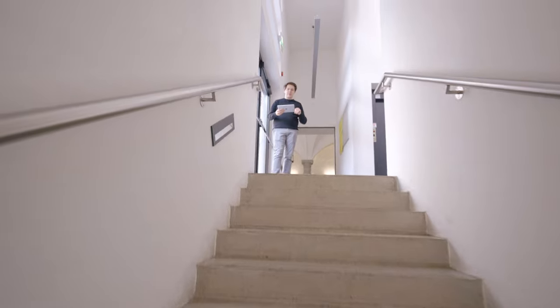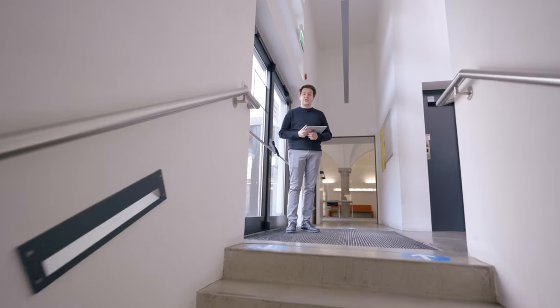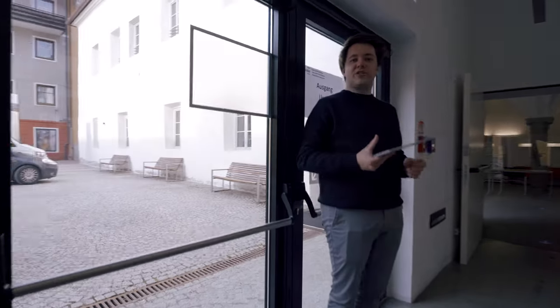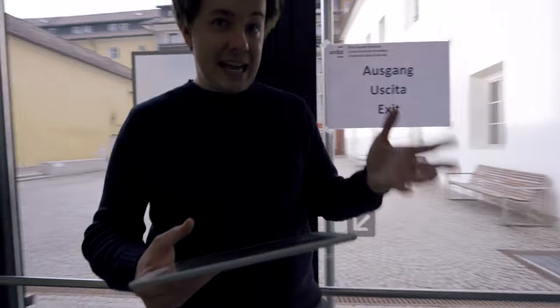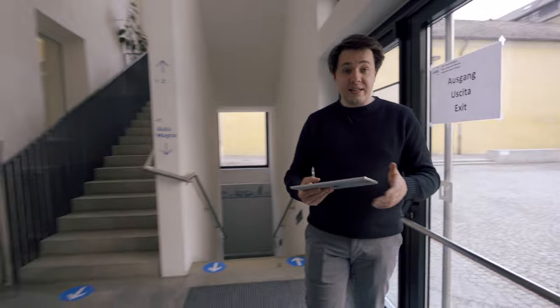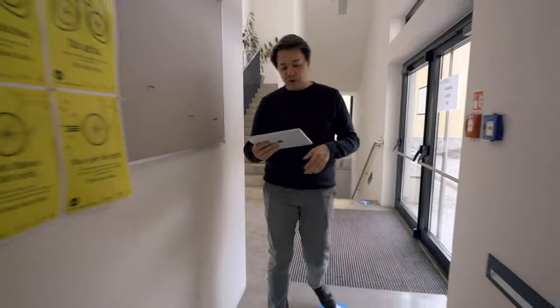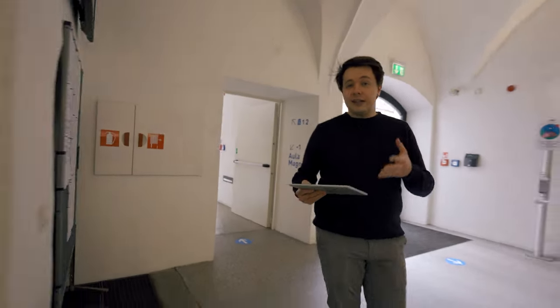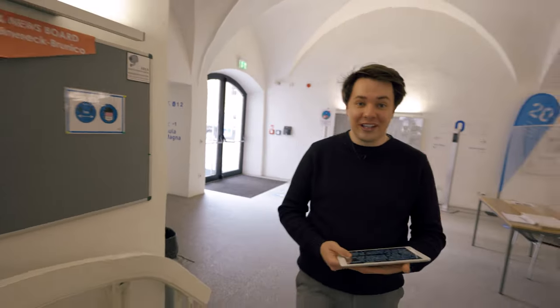As I said before, from the main entrance you can also access the Student Secretariat. Since this is a small campus, all administrative services are offered in there — from enrolments to internship management, from ICT support to exchange programs information. Whatever you need, this is probably the go-to place for it.